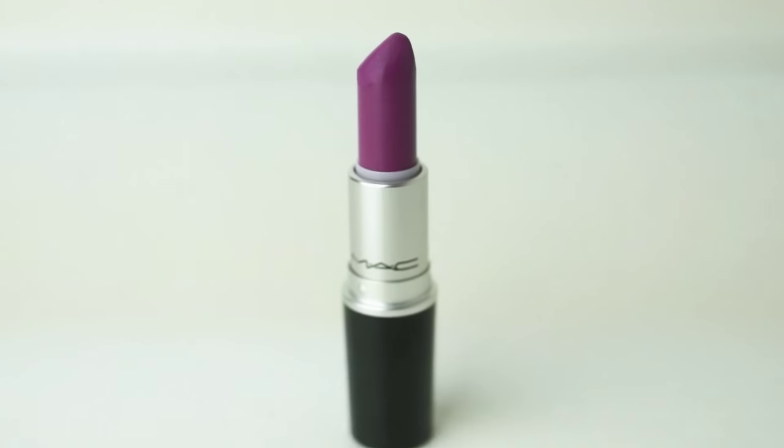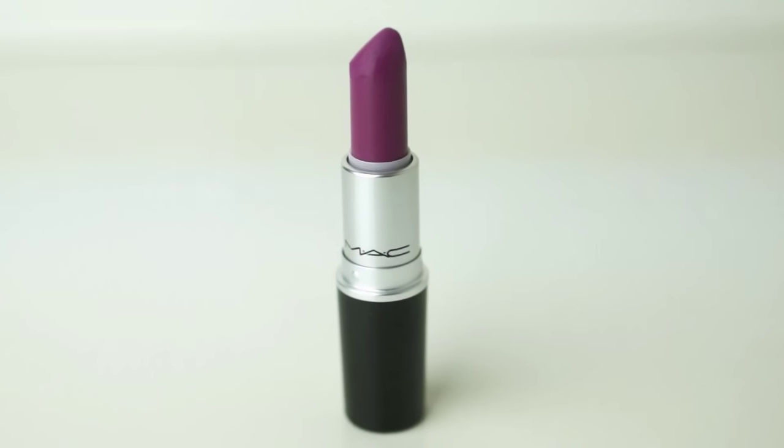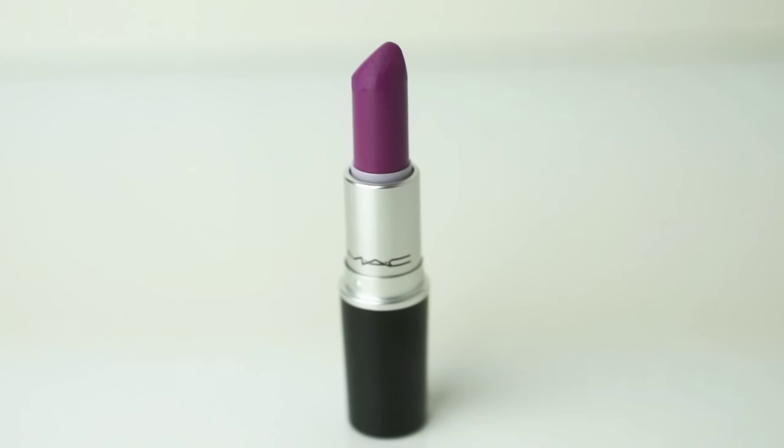The next lipstick we're wearing today is called Men Love Mystery. As you can see, this is a pretty purple shade. For those of you familiar with Up The Amp, which we swatched in our last video, this lipstick is pretty much a matte version of that. It's just a gorgeous shade — I really really like it. I love the name Men Love Mystery — who comes up with this stuff? I like it better in the matte finish. Very nice. Love it.